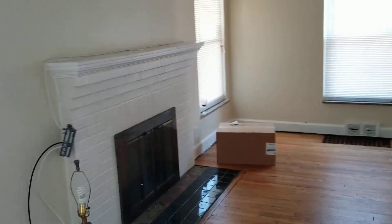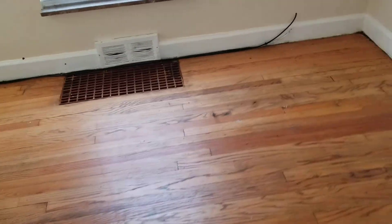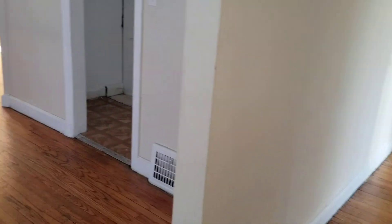Living room will probably need the walls painted and the trim touched up. Maybe paint the fireplace. Not a lot of trash in this house. The floors are in great shape — just need to glaze or polish them.